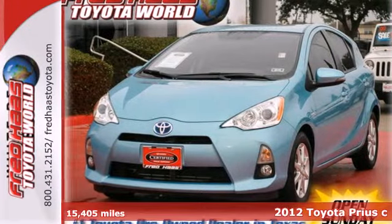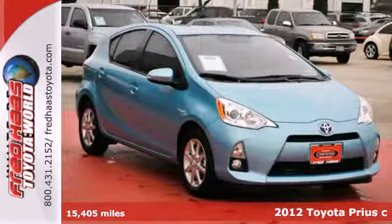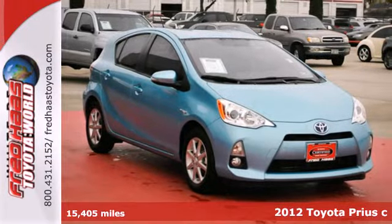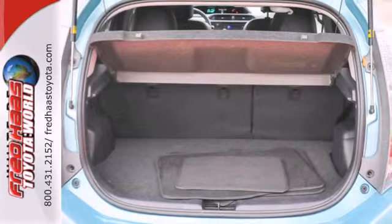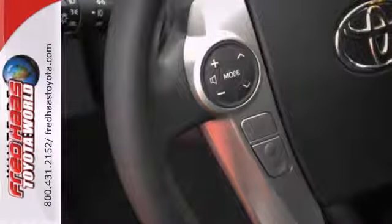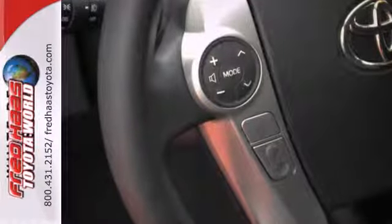It's a 2012 Toyota Prius C! This compact version of the irrepressible Prius achieves unmatched fuel efficiency in a smaller, lighter, more affordable package. This is the perfect car for driving in busy urban areas.